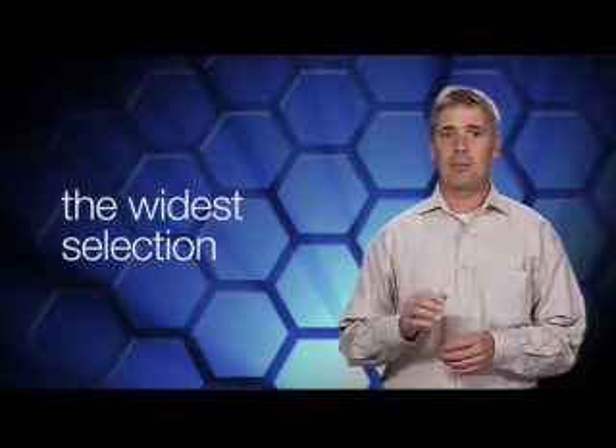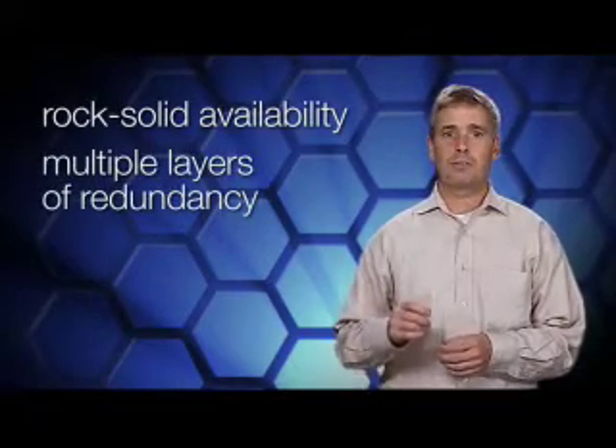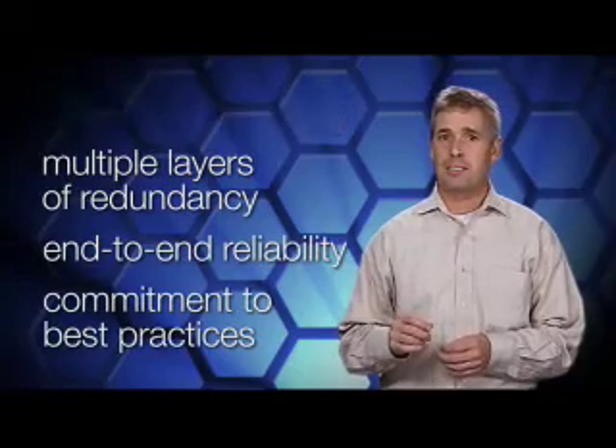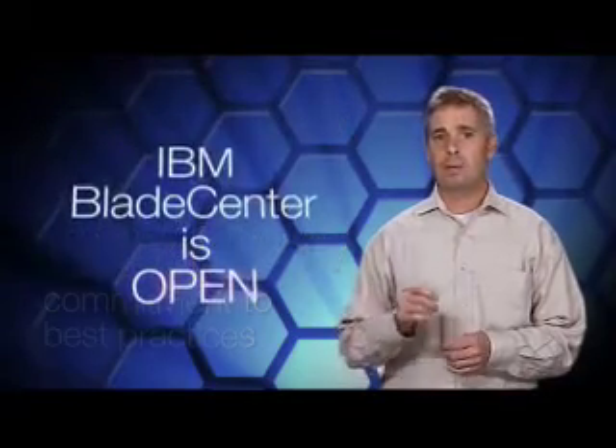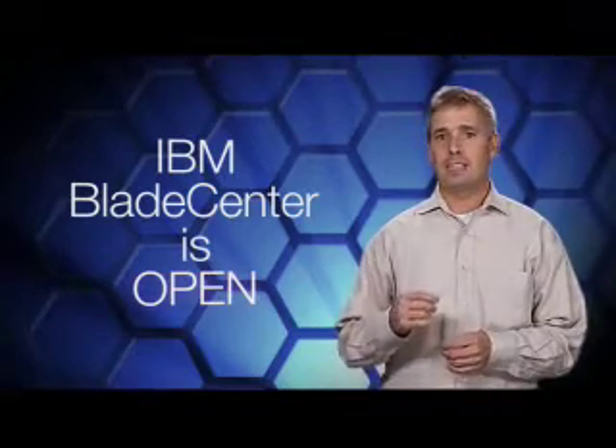You get the widest selection of compatible chassis, blade servers, storage, and networking offerings in the industry. You get rock-solid availability with multiple layers of redundancy, end-to-end reliability, and a commitment to best practices. IBM Blade Center is open — you get superior I/O performance and switches based on open technology.